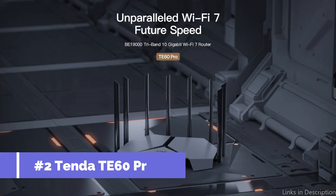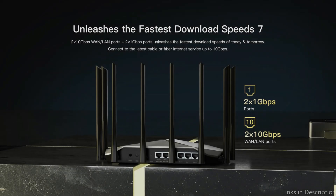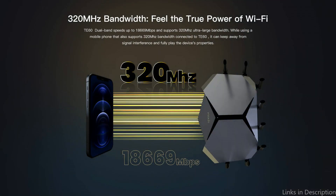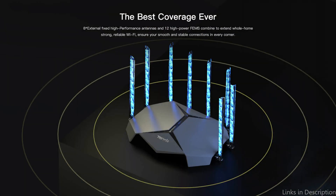On number two, we have the Tenda T60 Pro Wi-Fi 7 router. The Tenda T60 Pro is an excellent option in the market for Wi-Fi 7 routers. With Tri-Band Wi-Fi 7, the T60 Pro becomes a next-generation speed router, providing amazing Wi-Fi speeds of up to 18,669 Mbps.